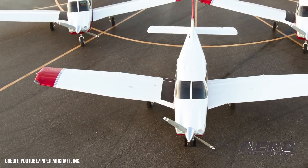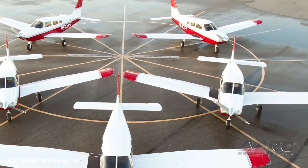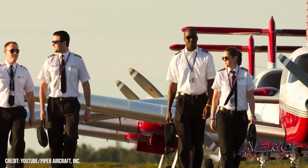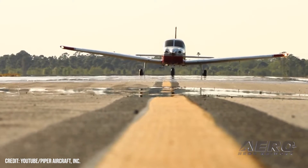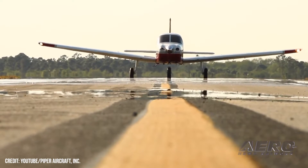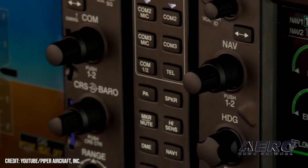Piper Aircraft President and CEO John Calcagno stated: "Piper Aircraft is excited to support CAE's development of an electric aircraft modification conversion kit for the Piper Archer. With 28,000 aircraft in global service, the PA-28 is the ideal platform for real-world flight training curriculums and professional pilot training programs like CAE."